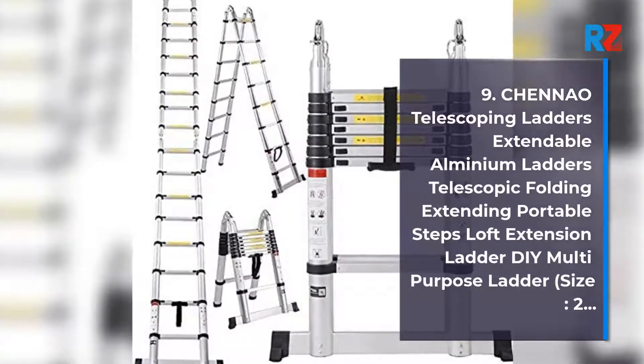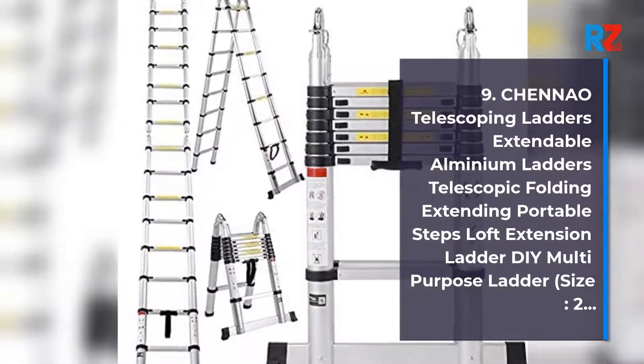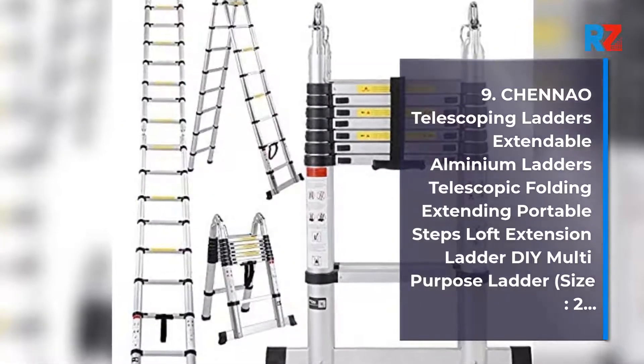9. Chenow Telescoping Ladders Extendable Aluminum Ladders Telescopic Folding Extending Portable Steps Loft Extension Ladder DIY Multi-Purpose Ladder, Size 2.